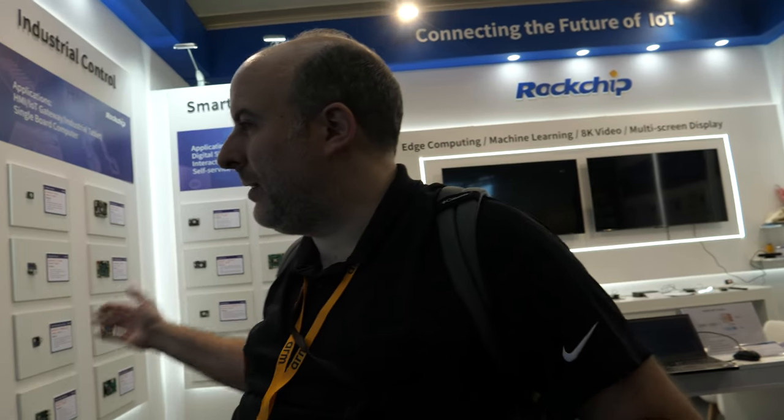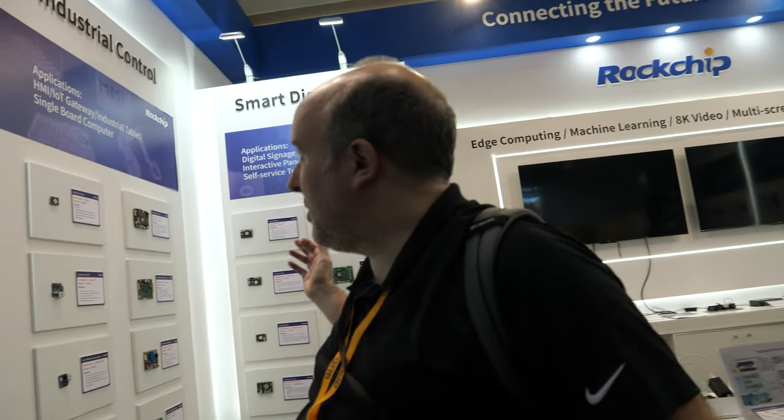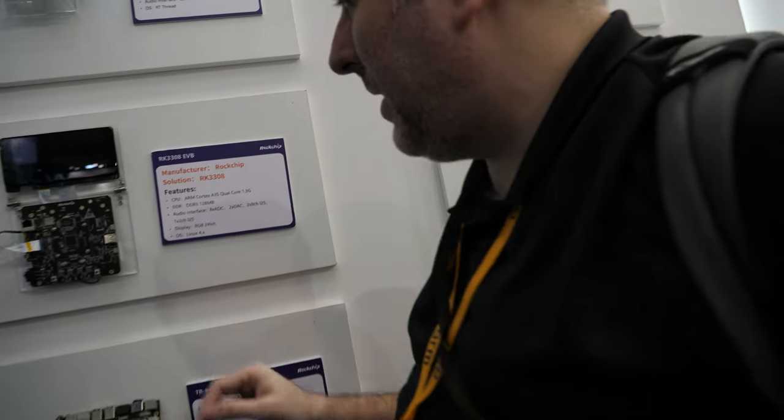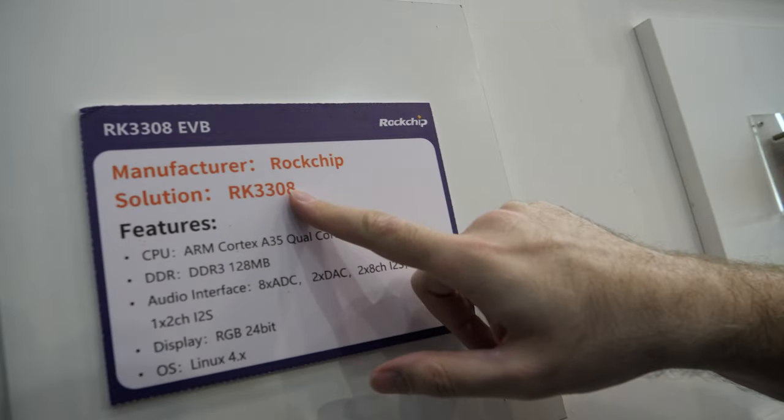All right, welcome here to the Rockchip booth. Check out what I found here at Embedded World. Rockchip has a booth showing all the latest products that they have right here — the RK3308.